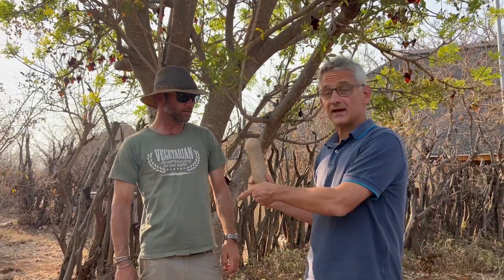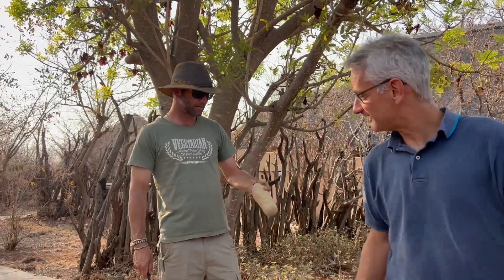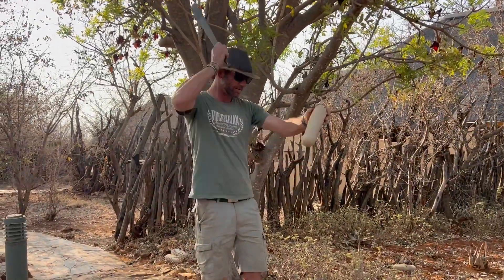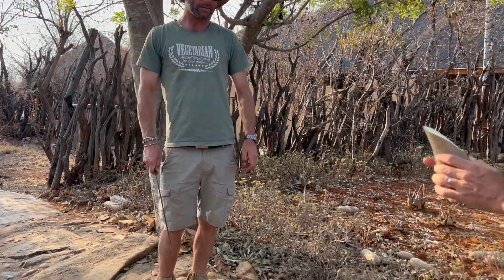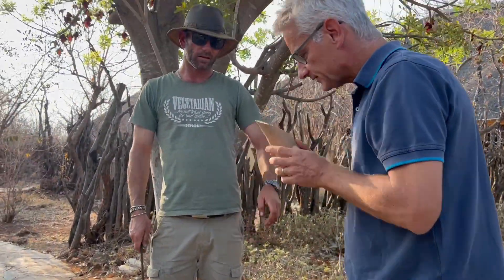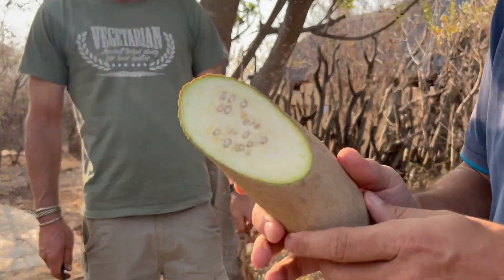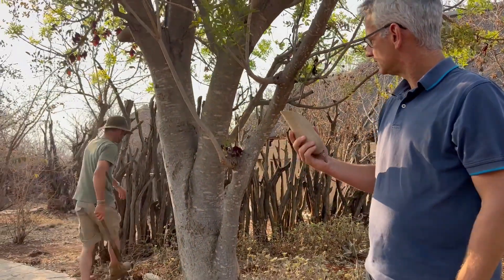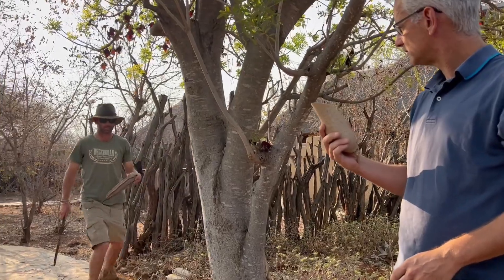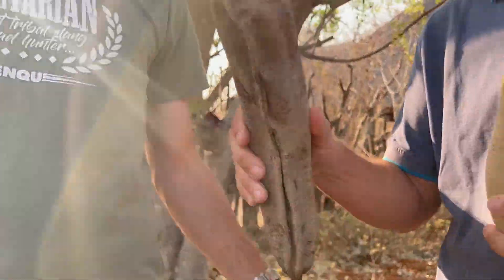They eat everything. Dean has a big, big knife, so he will cut it for us. Alright. But it doesn't smell bad. It doesn't smell bad. Very hard though. And lots of seeds inside there. Once it dries out, it becomes even more solid. Oh, this is a dried out one.